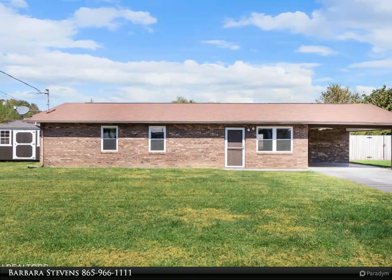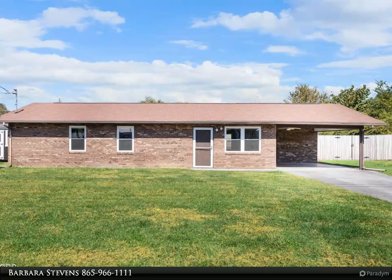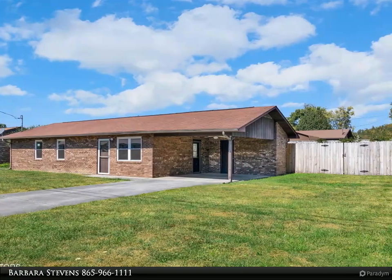This Wallace Real Estate property video is presented by Barbara Stevens. You will want to call this your home when you realize this is a one-owner, single-story, all-brick ranch home on a cul-de-sac street in the highly sought-after River Trace community.